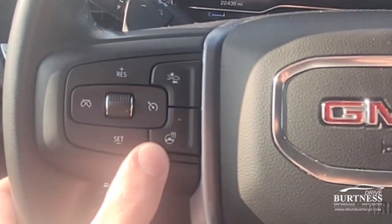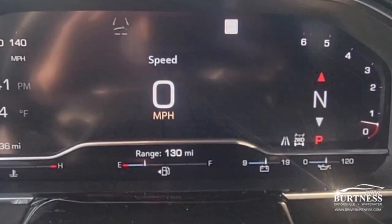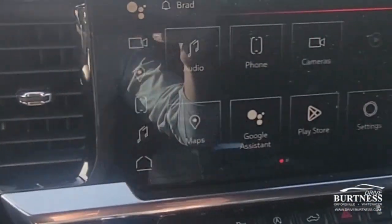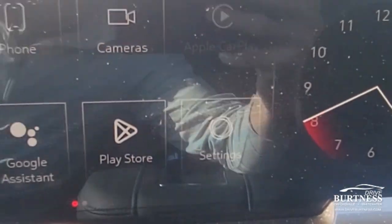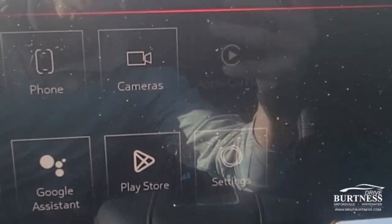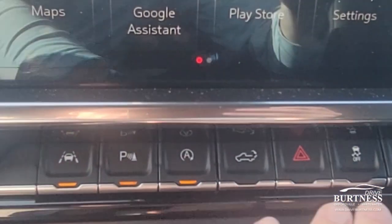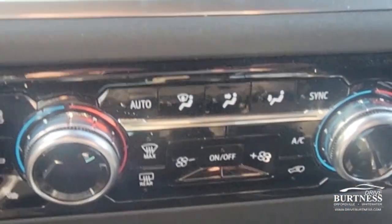Leather-wrapped steering wheel that's also heated. Nice digital display — this is a 2022 model year, so it's got the refreshed interior with the bigger touchscreen. Backup camera with HD surround vision cameras and all the different camera angles you can flip through while driving or backing up. There's also a switchboard with safety and convenience features.